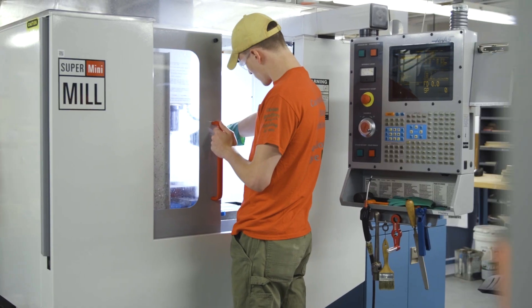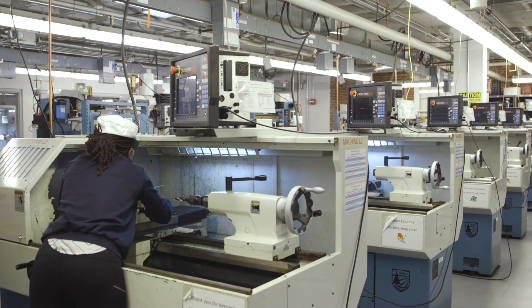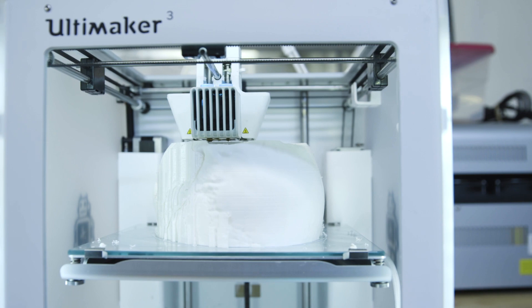The machine shop is a place where students of all different skill levels can come and bring their designs into reality. Whatever way that students have that they want to realize their idea, we help them find the right pathway.